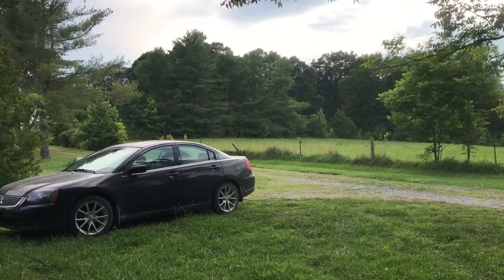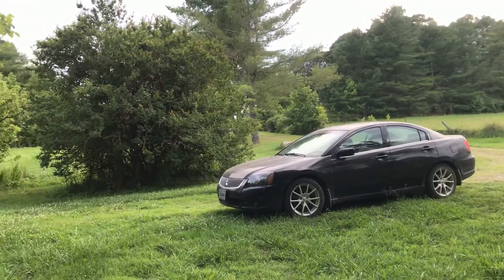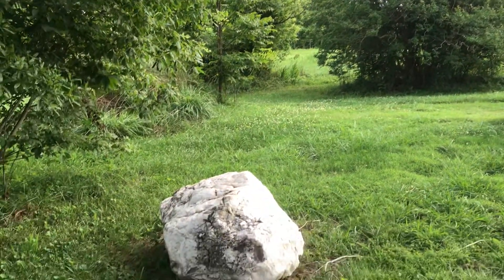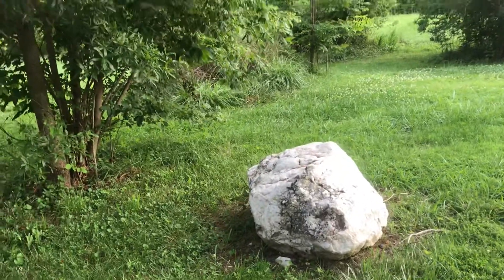The fence rows are in bad shape — they're going to be pulled out. Bushes and shrubs and trees and stuff have just been let go. Already had people wanting my big flat flint rock here. Nope, it ain't going nowhere.